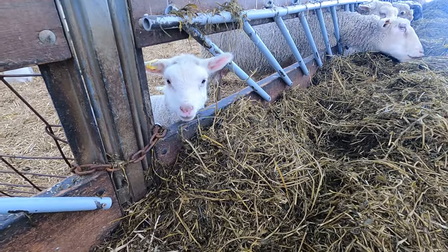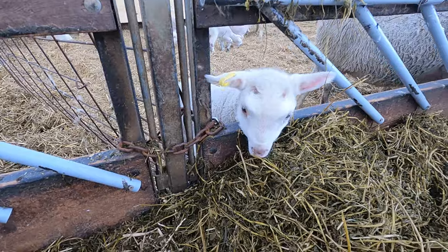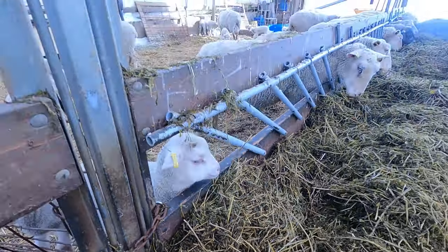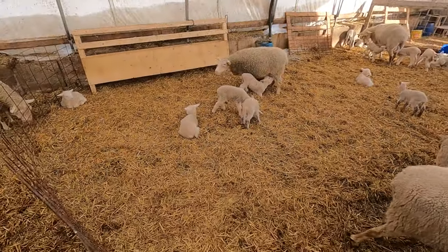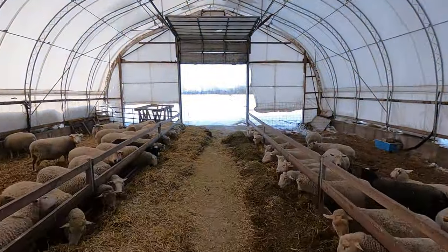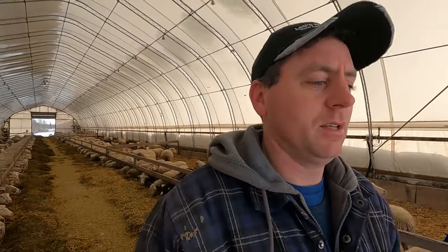These guys are already trying to nibble on some hay. I think we better close this back door where the wind is blowing through — won't be hydraulic power this time. Anyway guys, thanks for watching — we'll see you in the next one.